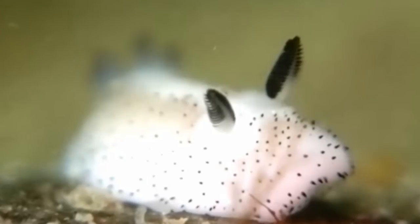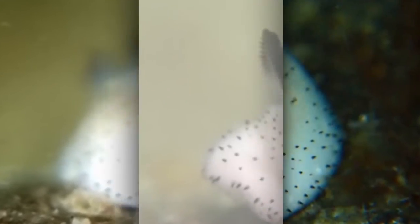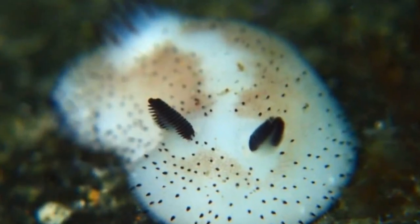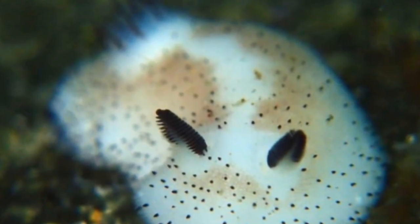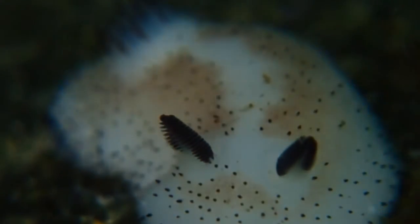The rhinophores are covered in little flaps that boost their detection capabilities, allowing Jorunna to sense its environment very efficiently. The structure on the sea bunny's behind that looks like a little flower are its gills.